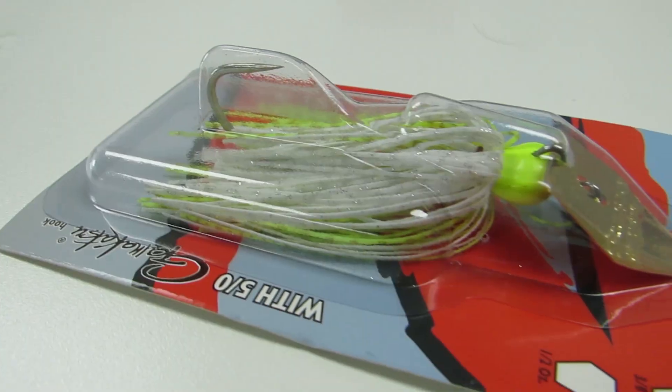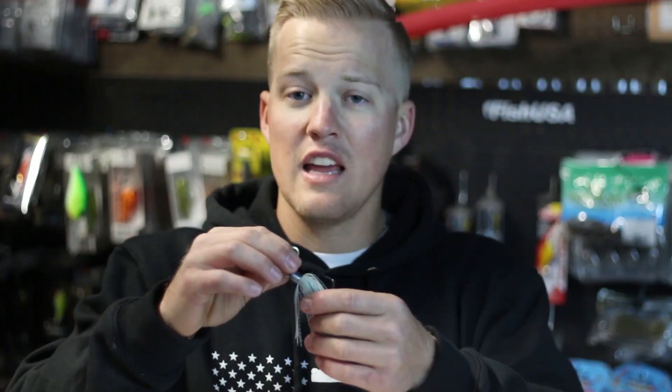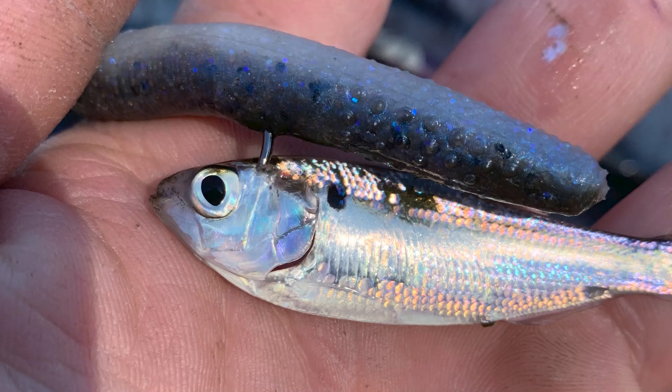The third bait I want to talk about is a power-fishing chatterbait — the Z-Man Mini Max. Most of the time you don't see many small chatterbaits on the market, and when you do they're very finesse, made for panfish, or just super cheap. But the Mini Max has a stout, quality hook and comes in quarter, three-eighths, or half ounce, which is great because now you can target a smaller baitfish profile. It has a smaller blade, and it was one of my absolute favorite baits for river fishing and in the fall when fish are chasing really tiny shad — I caught a ton of fish on it.